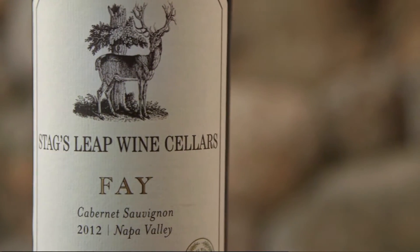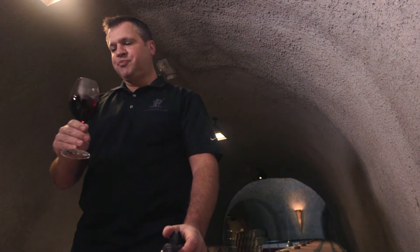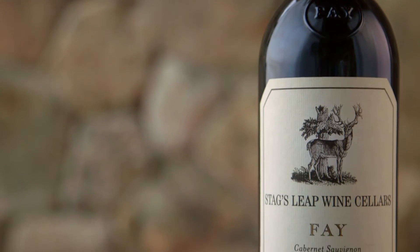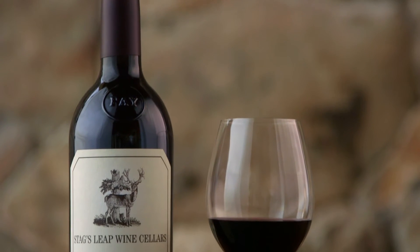You definitely get this hint of a nice cinnamon type spice in the nose, this bright red cherry and berries type character in the nose. Fay is rich but it is a little bit softer.